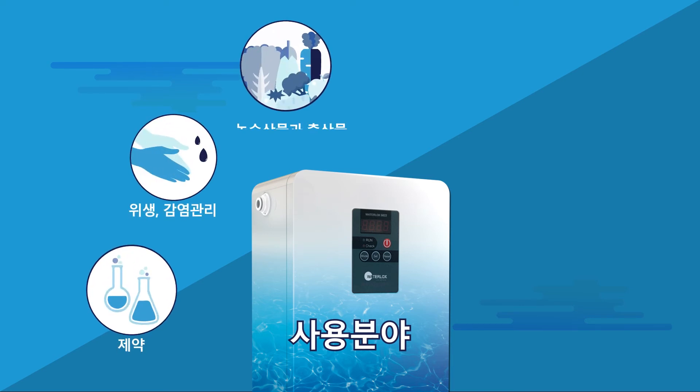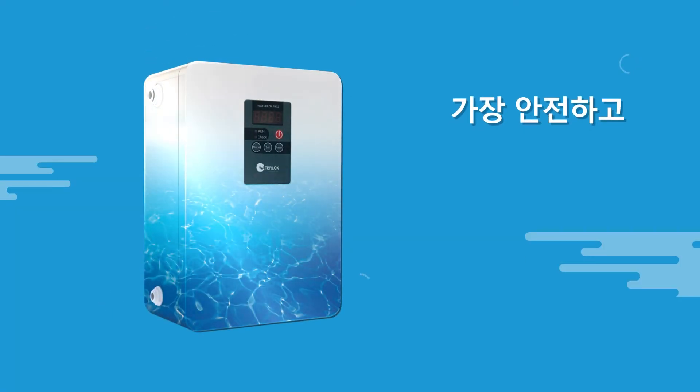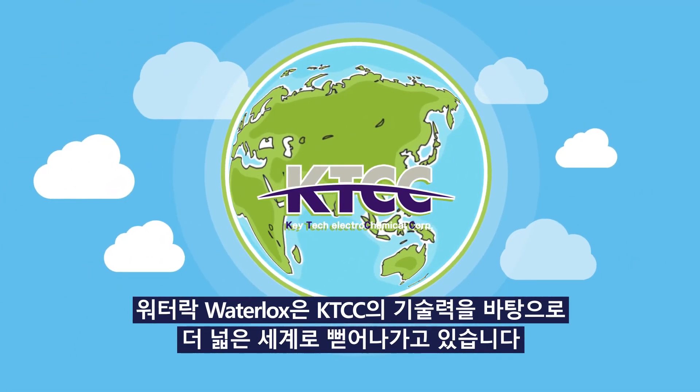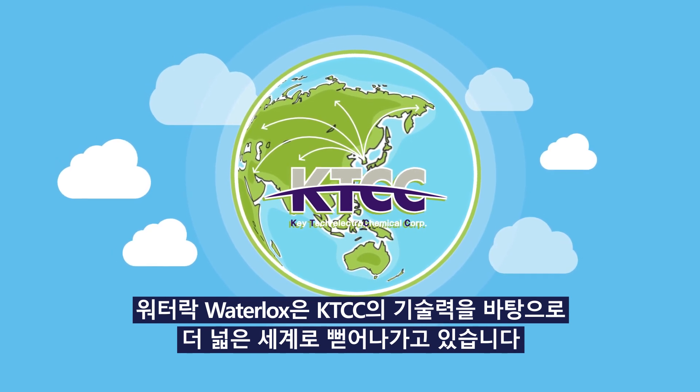Waterlox — protects the health of our lives and creates a clean environment around us. Waterlox: the safest, cleanest, and greenest choice. Waterlox is expanding to the wider world, based on K-TEC Electrochemical Corporation Technology.